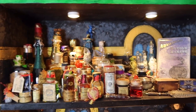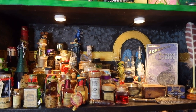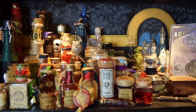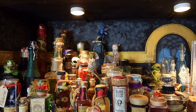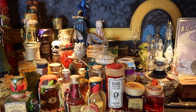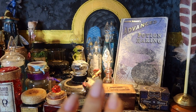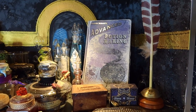Then we move down to one of everybody's favourite shelves — the potion shelf. It's such a beautiful shelf with bottles sourced from all over the world, and stunning glass vials at the back. My mum and dad are actually in some of those glass vials. There's also my Advanced Potion-Making book with a Noble Collection quill.